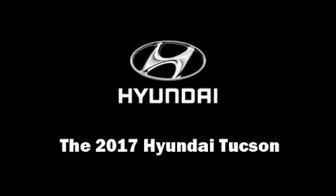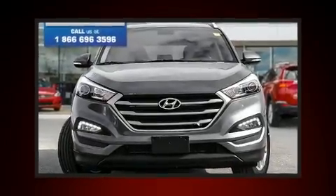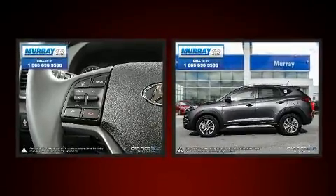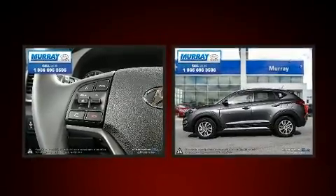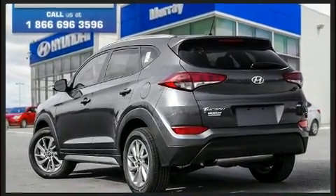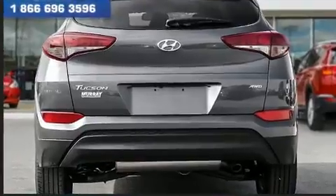Come test drive this 2017 Hyundai Tucson. Under the hood you'll find a four-cylinder engine with more than 150 horsepower. For added security, dynamic stability control supplements the drivetrain, and all-wheel drive keeps this model firmly attached to the road surface.